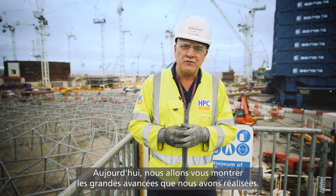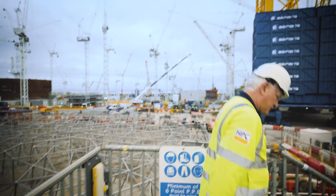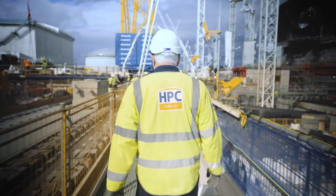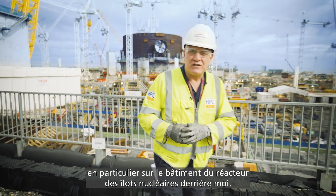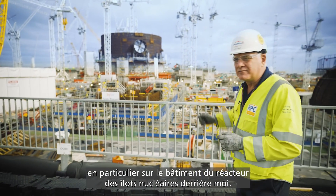Today we're going to show you the great progress we've made. From this position we get a great vista of unit one, especially the nuclear island reactor building behind me.